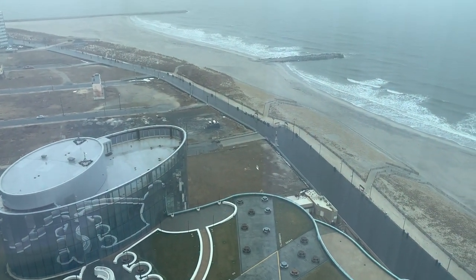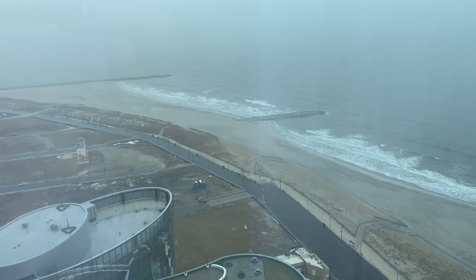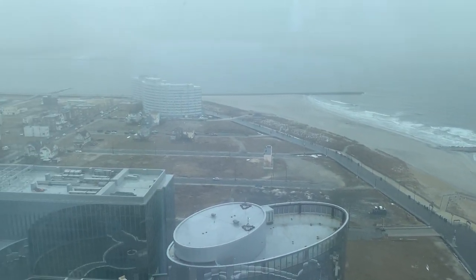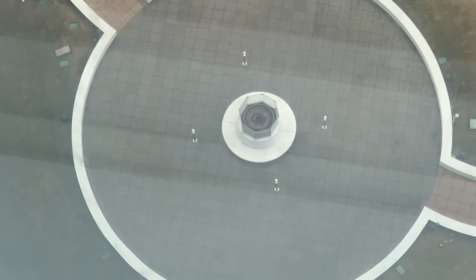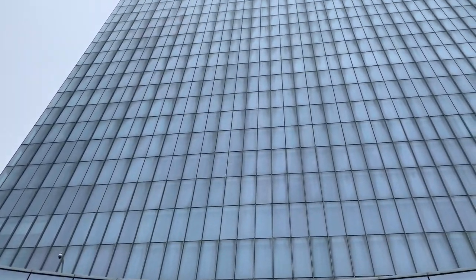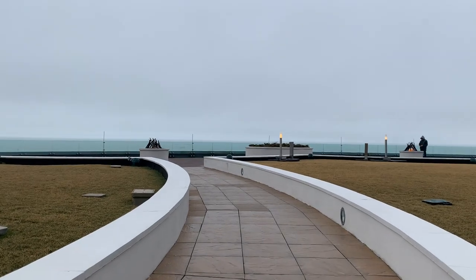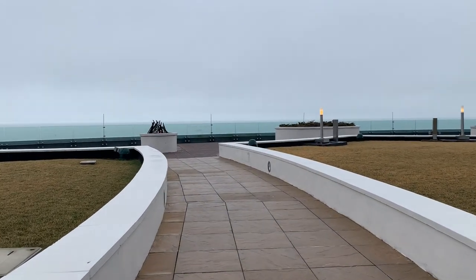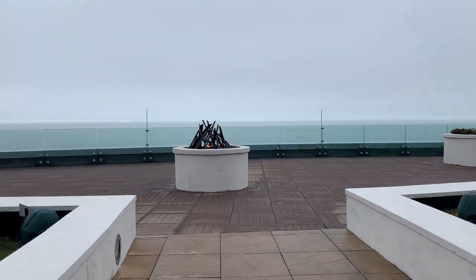Here's our view. I gotta be honest — in the last half hour or so the fog's come down quite a bit. You can see the Atlantic Ocean there, pretty neat, but you can't see much else. It looks like they got a little gas fire going on down there — we gotta figure out how to get down there. We certainly found the fire pit, which means my room is somewhere up in that direction. They all look the same.